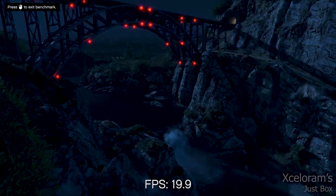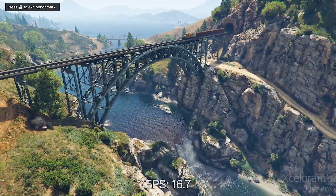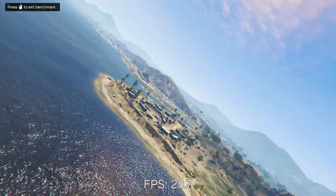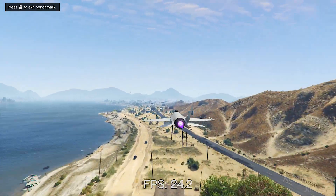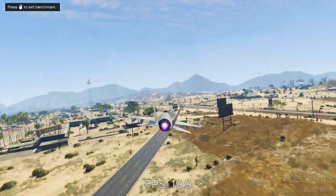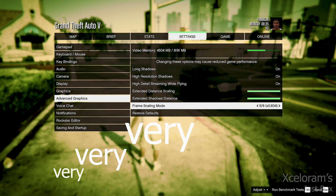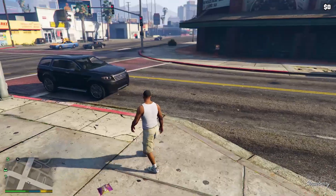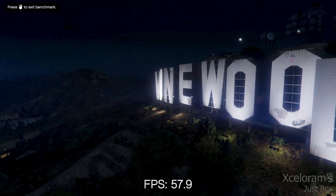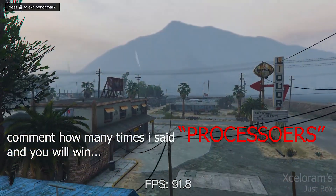I rebuilt my PC just for this video and I may release that build video in about a week or so. You will find this processor the best in the market right now, after the Threadripper series — one of which has 64 cores and 128 threads but costs around 3.4 lakhs. This processor can beat the entire Intel lineup, even the extreme i9 series like the 9900XE. If your budget is around 80,000 for a processor, you should definitely go with this.